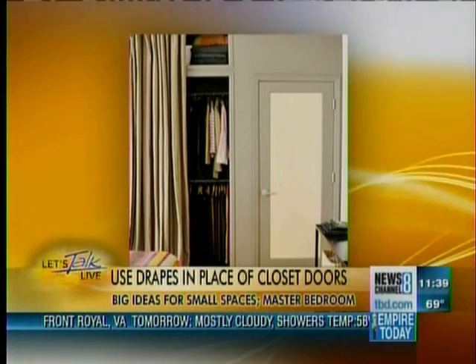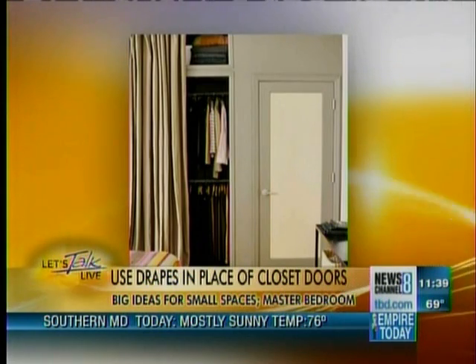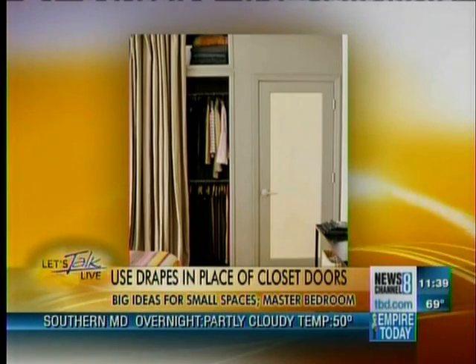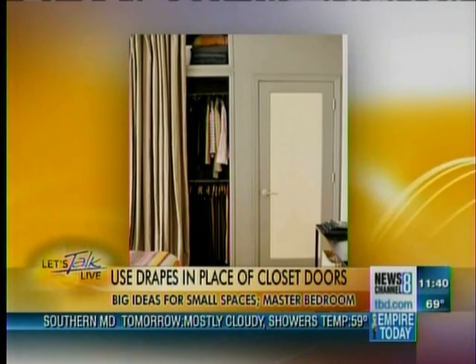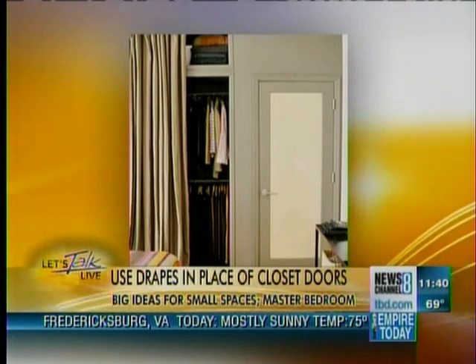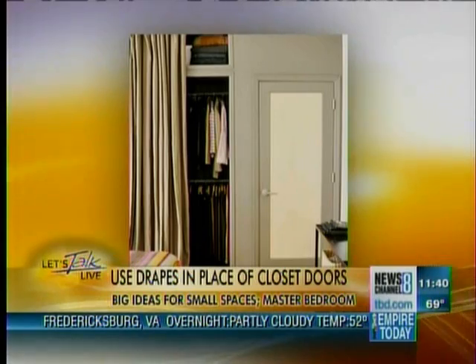Next up, using drapes. We saw a sneak peek of this — drapes for your closet doors. It's a great way to maximize the space instead of having big doors that open, or bifold doors, or any of that. Get rid of the doors and put floor-to-ceiling drapes. The key is to make sure they're floor-to-ceiling and to make sure they're also the same color as the wall color, because then they blend in and they don't really draw attention to themselves. They really just make the whole space flow together and maximize a small space. And if they're floor-to-ceiling, they elongate the space and draw your eye up, so you forget about the lack of space around it.